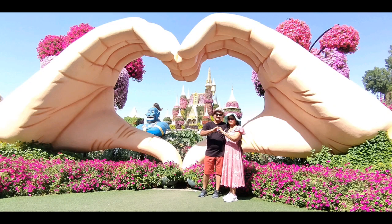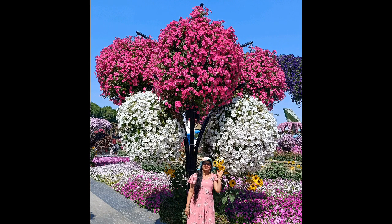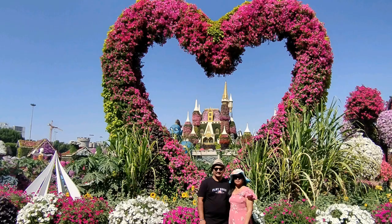Friends, this is the Dubai Miracle Garden — don't forget to visit. Don't forget to like, share, and comment. Subscribe and hit the bell icon. See you in the next video. Bye-bye!